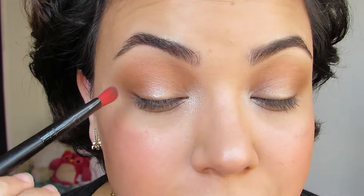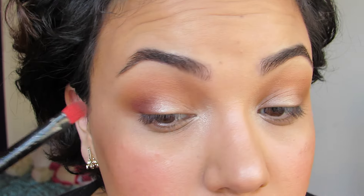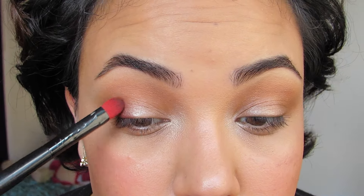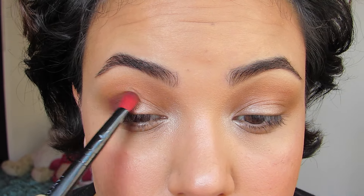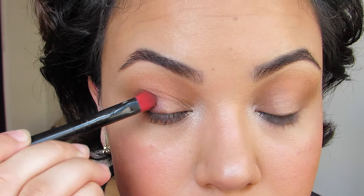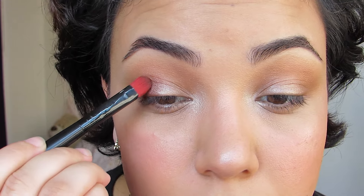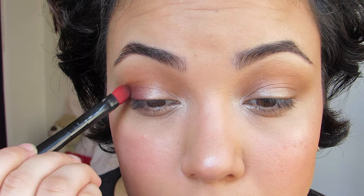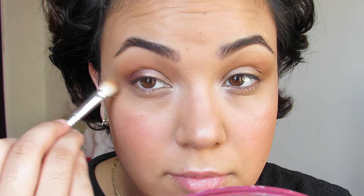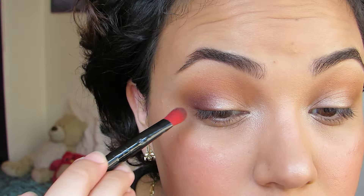Then I'm going to take these two shades and mix them together and really concentrate that on the lower part of my crease. I don't want to take it past that orange shade because I don't want that to lose focus — I want the orange shade to be the main focus, and then when you close your eyes you see that cranberry plum color, which looks so beautiful. I took a stiff dome brush — anyone you have will do. This one's from Lancôme and I've had it for years; it's honestly one of my favorites. I'm really going to concentrate that color on my lower crease, not passing that orange shade.